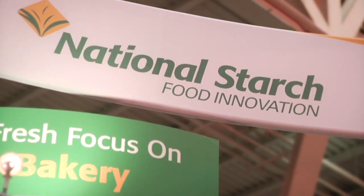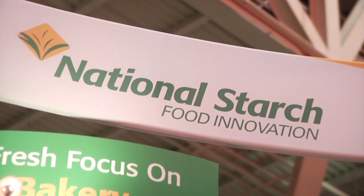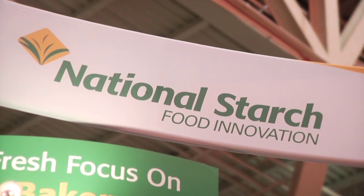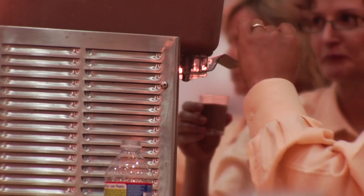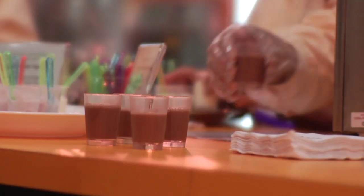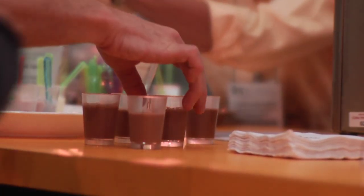I spoke with National Starch Corn Products International to learn more about high intensity sweeteners and texturizers for sugar and reduced fat foods. Consumers are very interested in reducing their sugar or their calories as they're trying to manage their lifestyles, whether that be weight management or just pure healthy living. Some of the practical applications we're featuring today at IFT is a reduced calorie milk, actually reducing about 75% of the calories in milk.